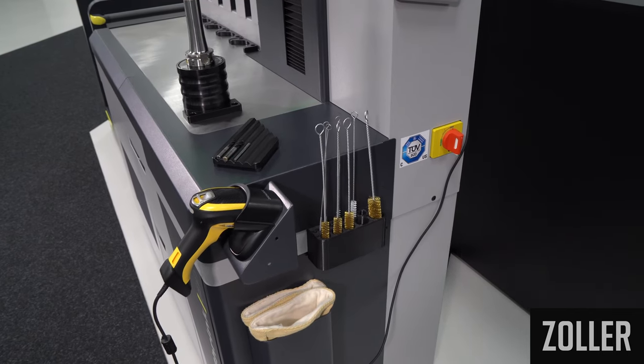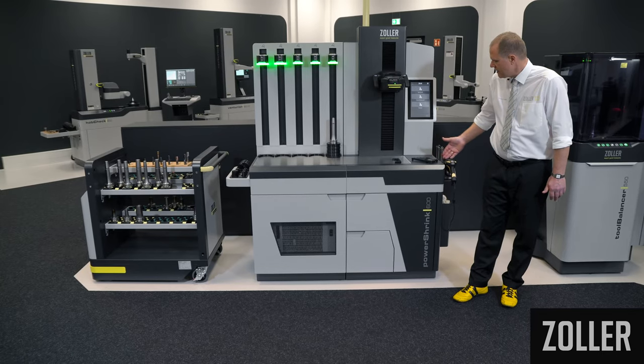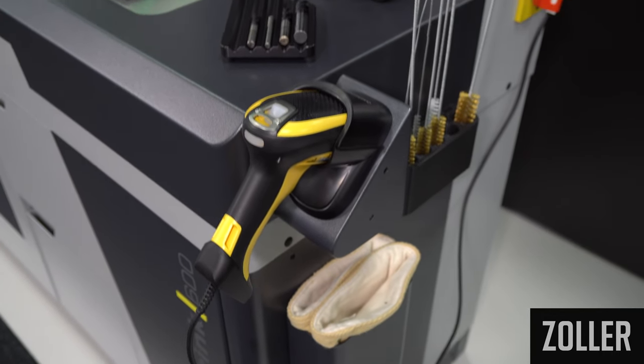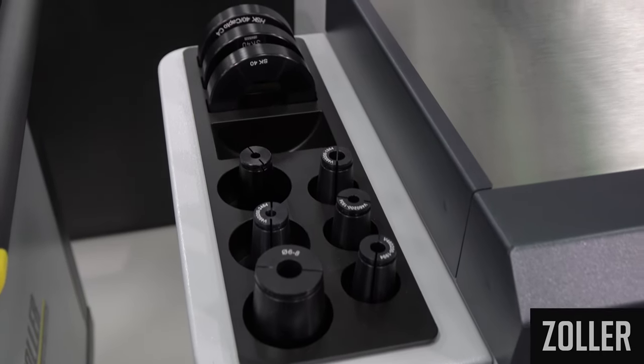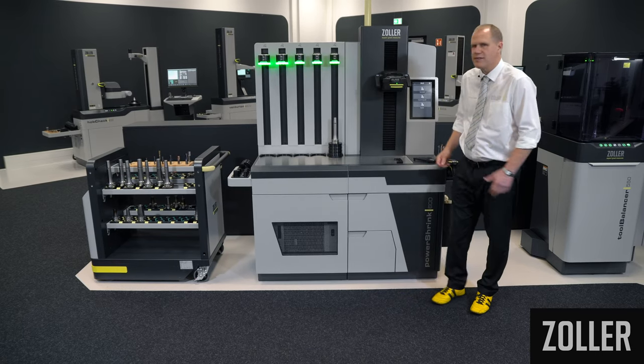Storage boards on the left and right of the table provide space for positioning handheld scanners, safety gloves, cleaning brushes, cooling adapters, and pickup rings close to the process — rounding off the ergonomic operation of the machine.